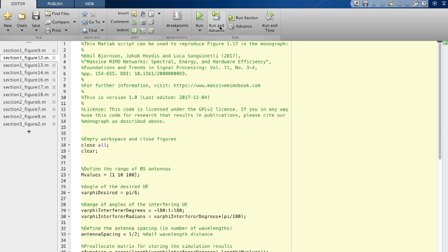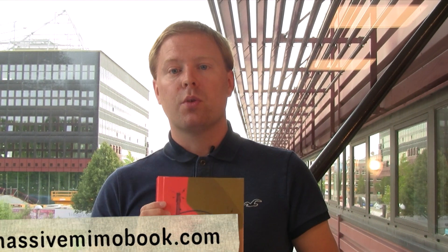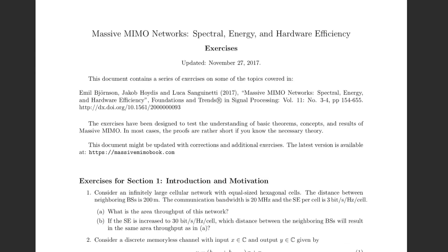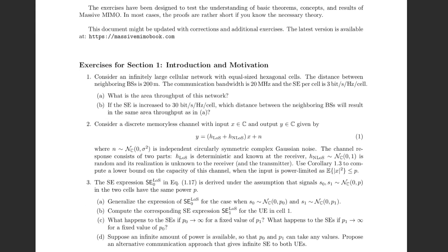The book contains numerous simulation examples and you can reproduce any one of them using the simulation code that you find on our webpage, MassiveMIMObook.com. There you can also apply to get our teaching package, where you get slides and homework problems for teaching a graduate level course on the whole or pieces of this book.